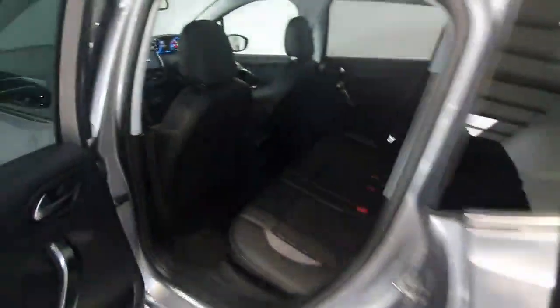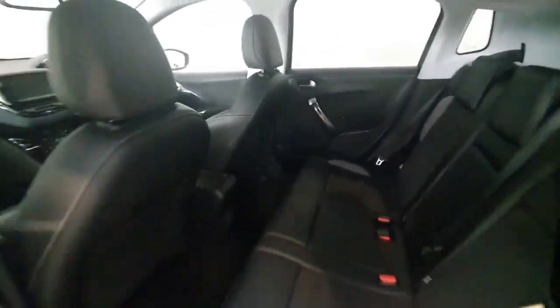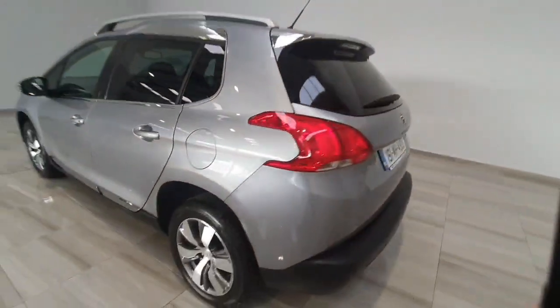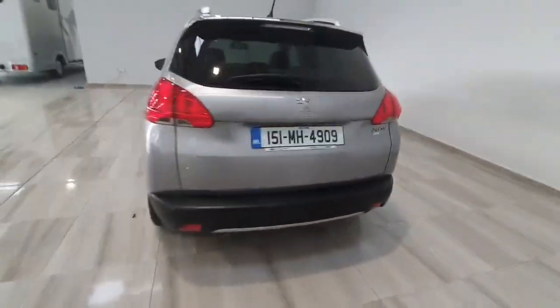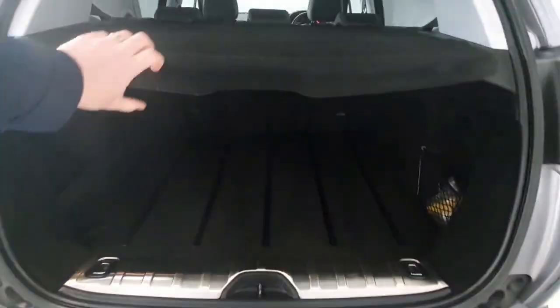Into the rear of the car, again in really nice condition throughout. Around to the back, as I said you do have sensors front and rear, and a really good sized boot area also.